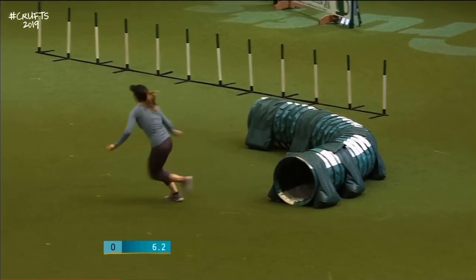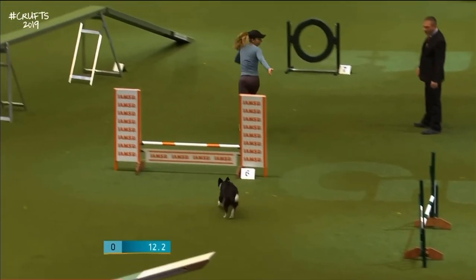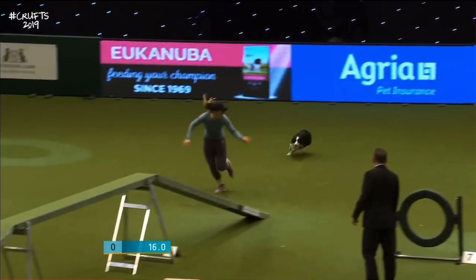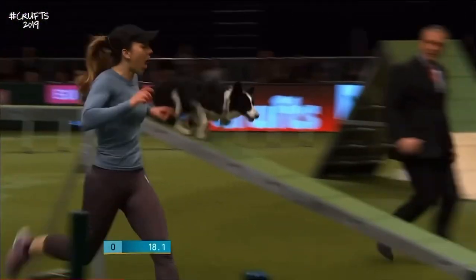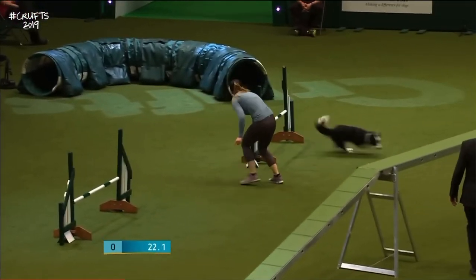You've got to make sure the dog goes into the tunnel there, out, up and over that A-frame in a blink of an eye — no time wasted there. It's all about tight turns and making sure you get good lines between obstacles. The shortest distance between two points is a straight line, so aiming for these really, really good lines.